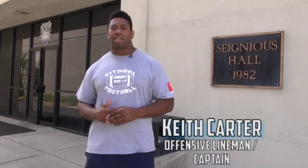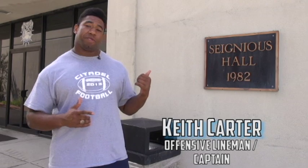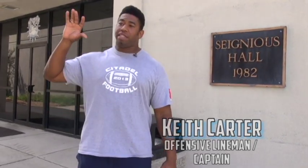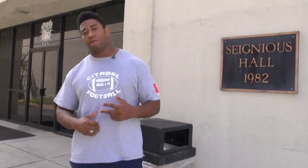Hello Bulldog fans, Keith Carlis II coming to report to you live from Signius Hall. We know a lot of you get to see us on the field in Johnson Haygood and see what we do out there, but I just wanted to take a minute to show you what goes on behind the scenes in Signius Hall. Come on in.